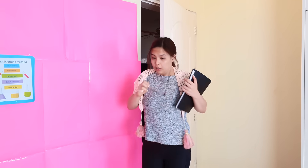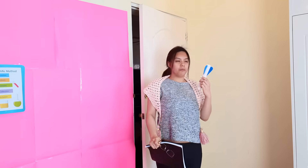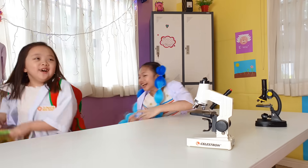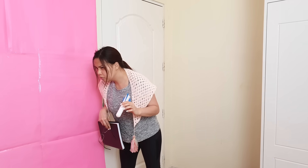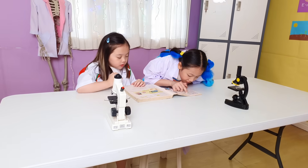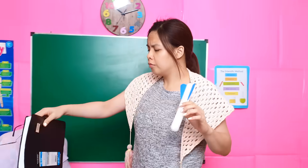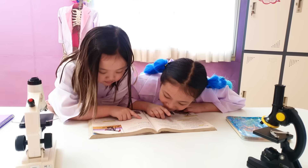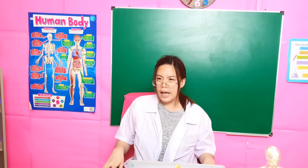Oh! What's this? Oh my gosh! Here I am! Someone played with the experiments! Hmm... Ok class, let's start!